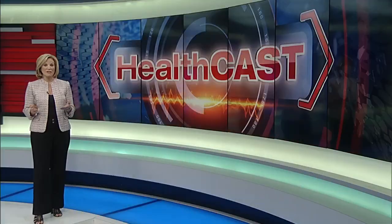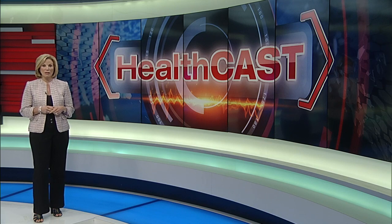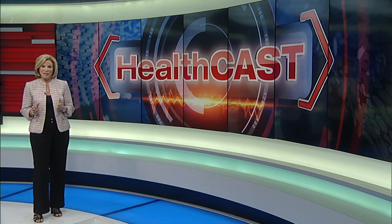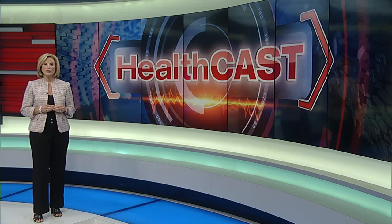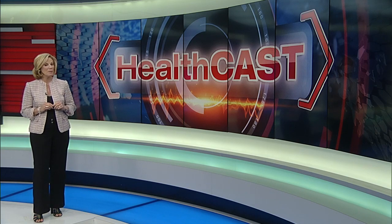It's estimated that anywhere from 40 to 70% of Americans have one leg that's actually longer than the other. While in many cases the difference really isn't noticeable, it can become a real problem if the difference is more than a half an inch. In our HealthCast today, we have a new approach to correcting what's known as leg length discrepancy.